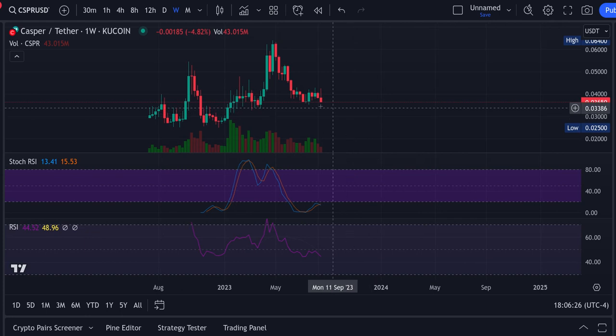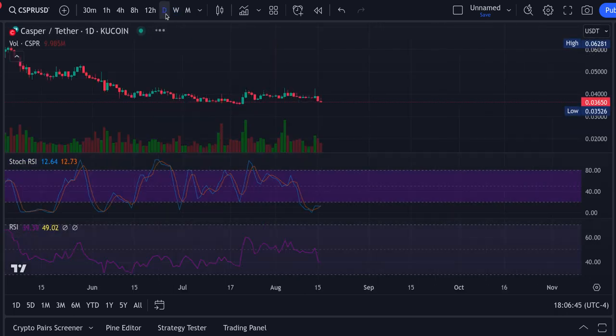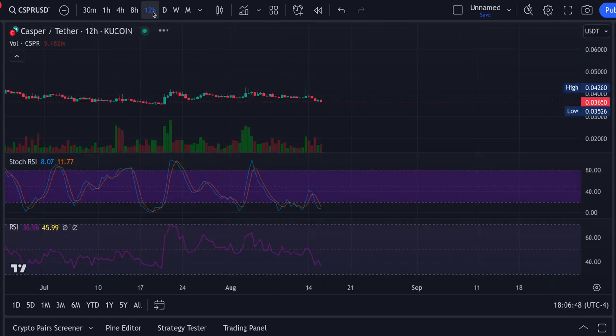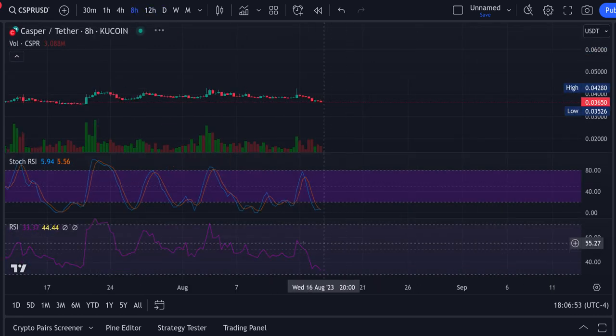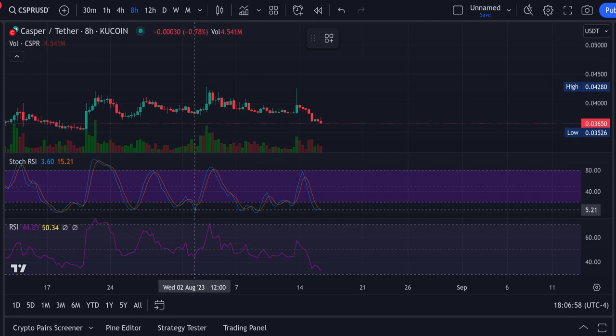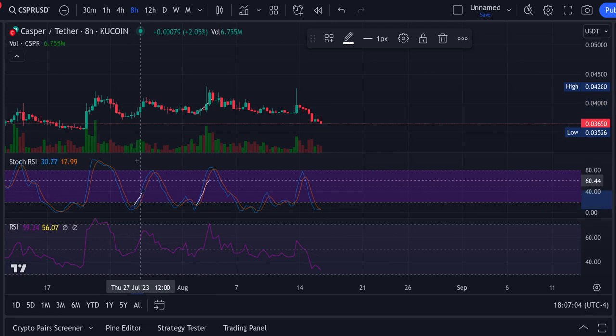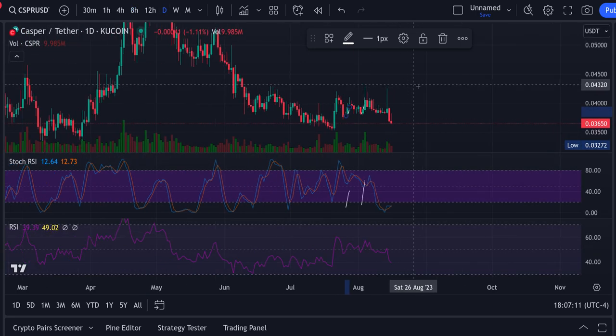The weekly right now is bearish at a 13 and a 15. You want your blue number bigger than your orange — when it's the other way, that's bearish — but this thing is ready to flip back up. The monthly doesn't have one, it's too young for that. But you've got your weekly at the bottom, your daily oversold, your 12-hour oversold, your 8-hour oversold at the bottom — that's where you want to see it, that's where you get your push up in price. Everything's lining up for this thing.